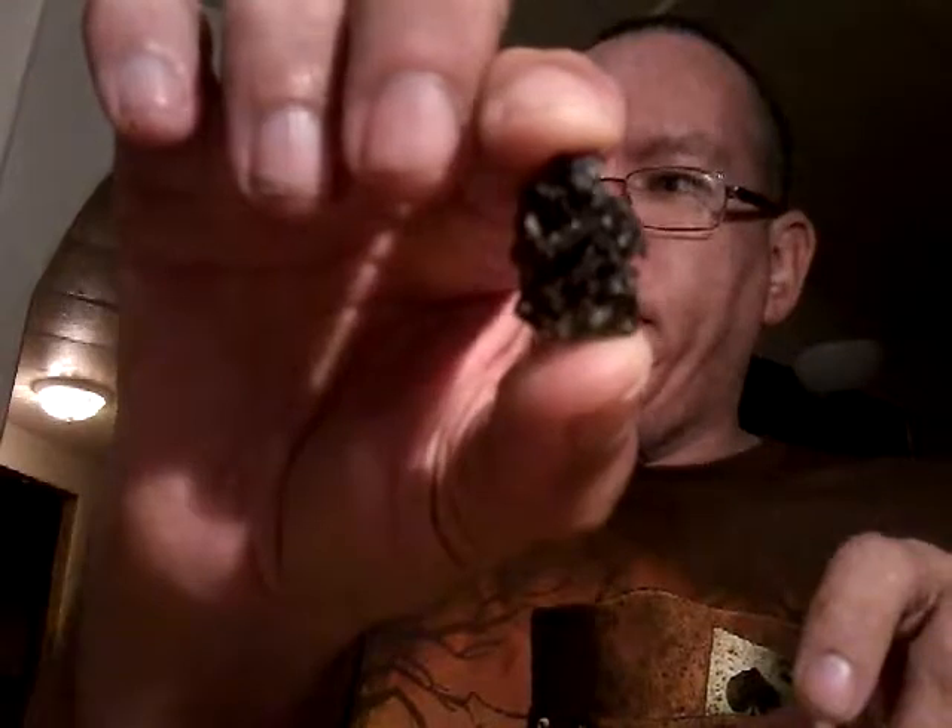I got this one from a witchy shop over there, the same day that I bought the box set. The colors you can't really see it very well, but it's another piece of moldavite.